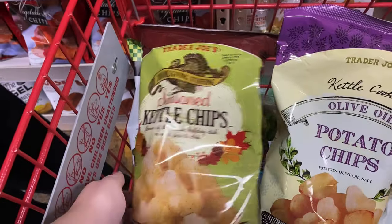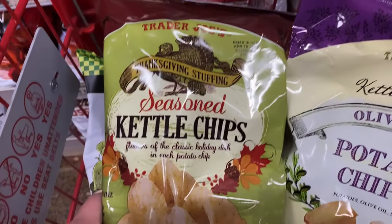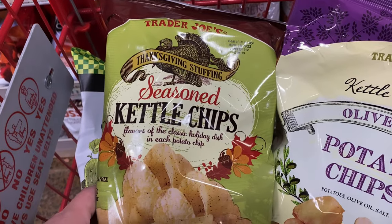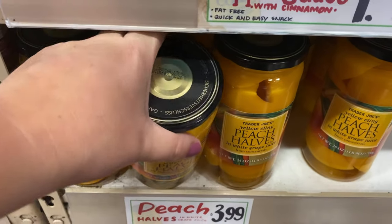Of course we're gonna get seasoned fiddle chips. Stuffing — hmm. Here they are, the peaches I saw on TikTok that we are going to try.